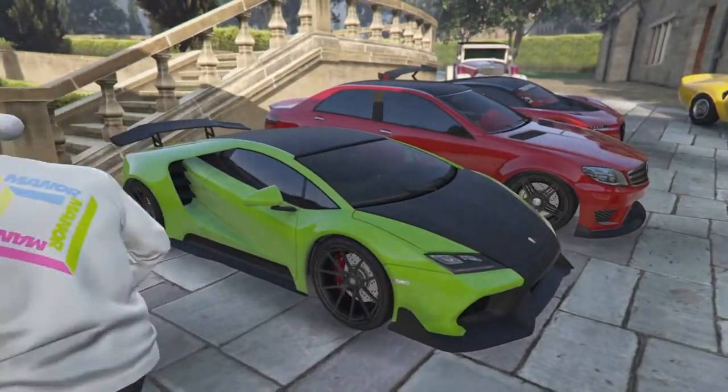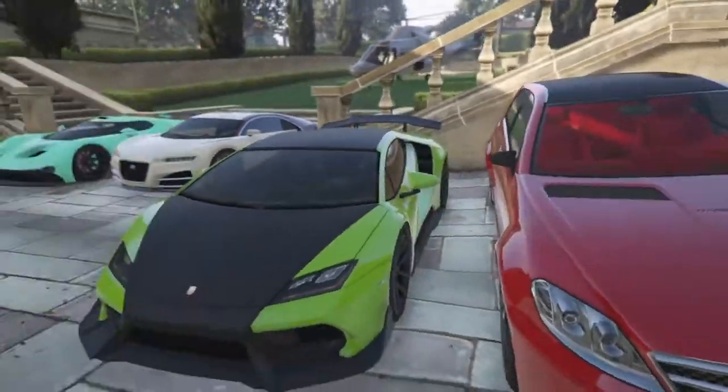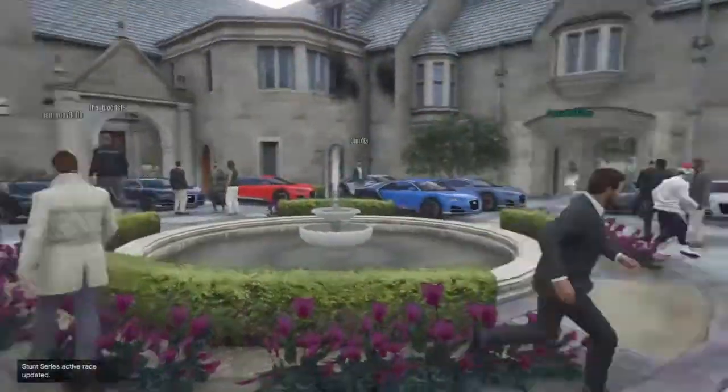Then next up we have the Tempesta, with the lime green and the secondary is matte black.